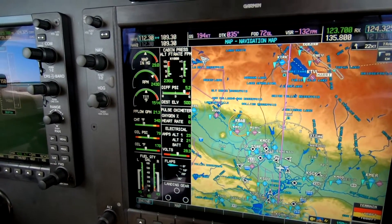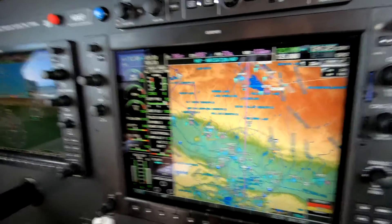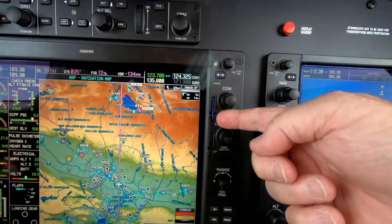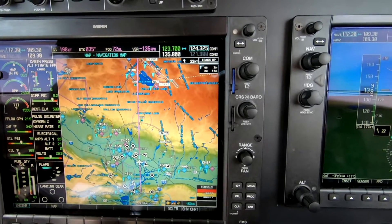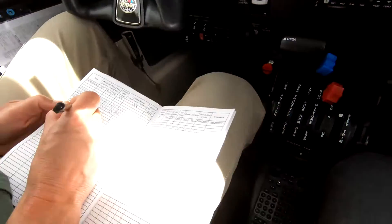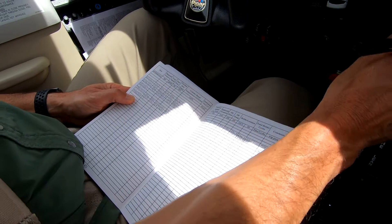The nice thing about running it the same way every time is that you can write down your trend monitoring. If you leave the data card in the top slot on the MFD, Garmin will capture a great amount of ECTM. But by writing it down, you have an analog view of what you're doing, and it may be a little more telling.